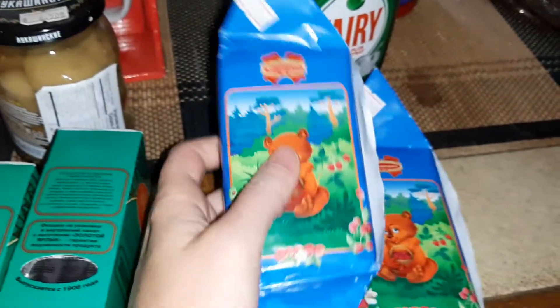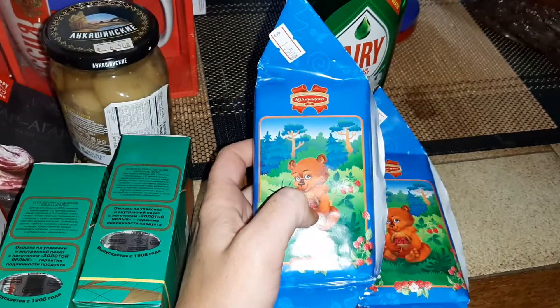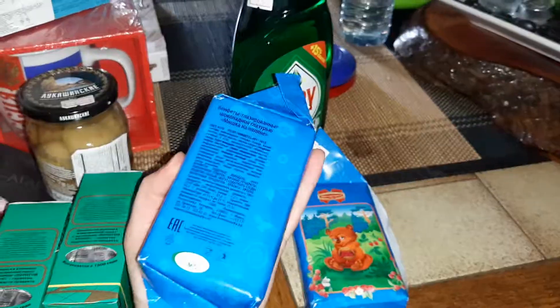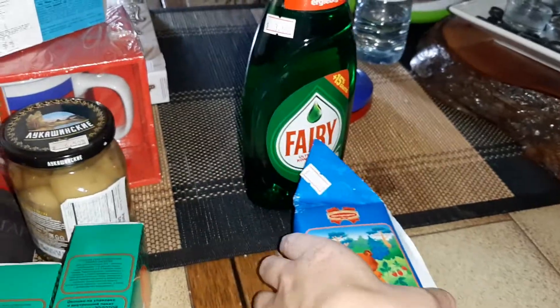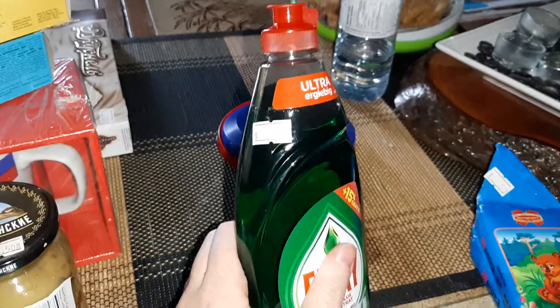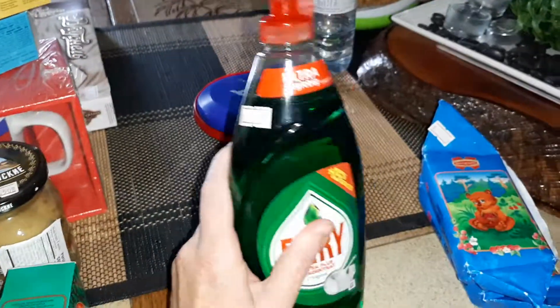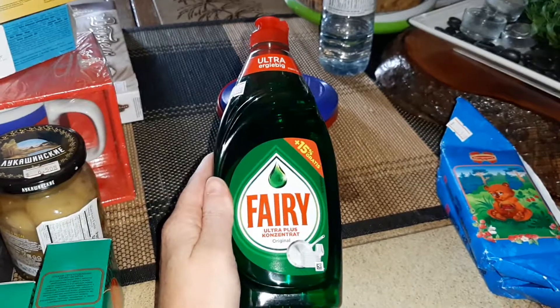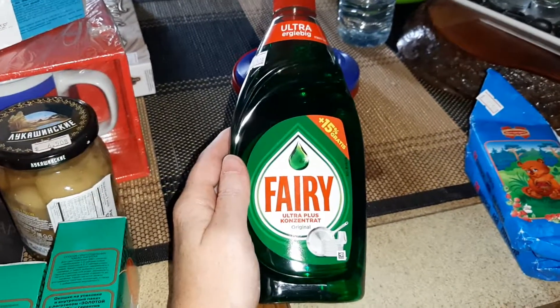This one is really delicious — I have no idea how much is in here but it was only a dollar fifty and it's quite big, as big as my hand. Really good — a dollar fifty each. And I got this one which is three dollars and fifty cents — it's dish soap from Germany. I just had to get it.